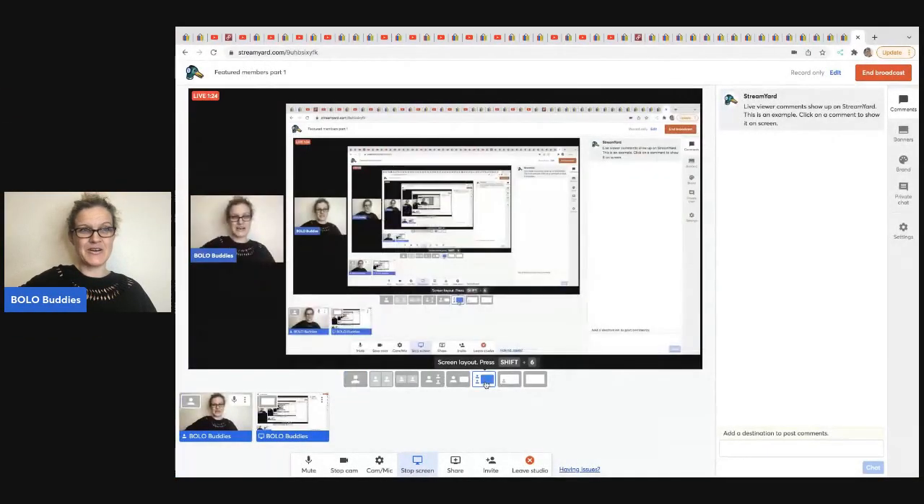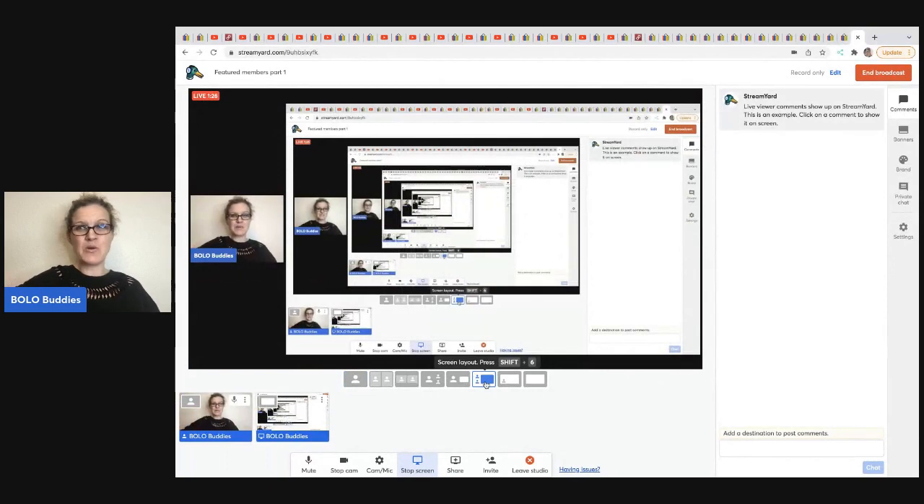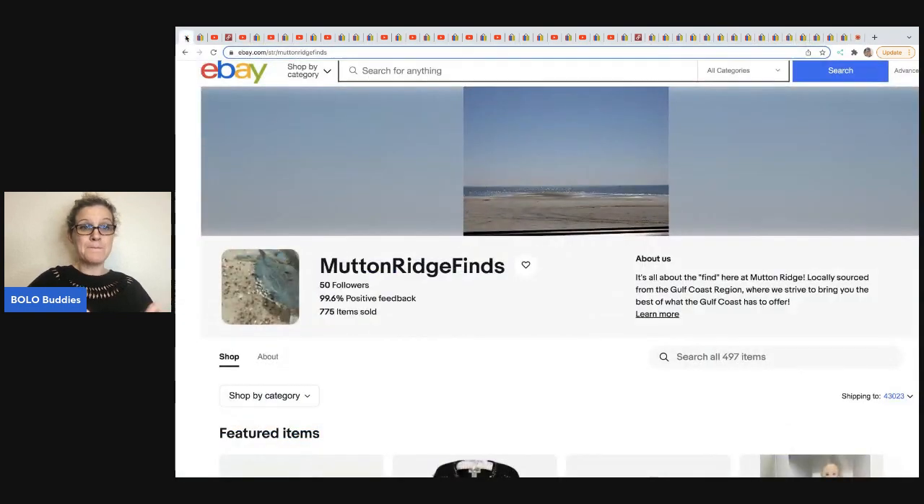Let's get started — we're going to pull up the screen share and talk about these bolos. Again, this is part one, so stay tuned for part two. Make sure you are subscribed and hit that bell so you get alerts when new videos post. The first item comes from Mutton Ridge Finds. She is new to memberships and she is a bolo finder. Wait until you see what she sold.